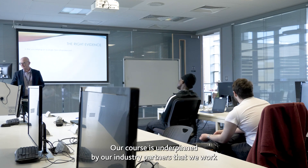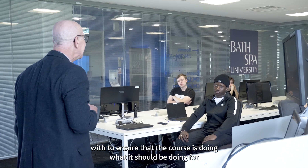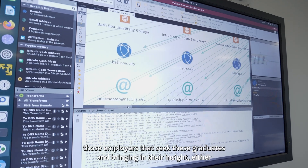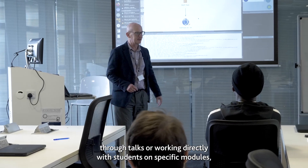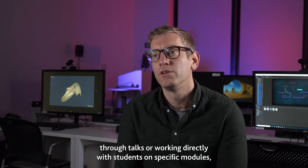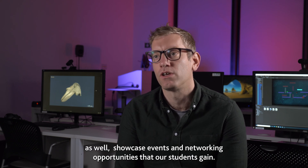Our course is underpinned by our industry partners that we work with to ensure that the course is doing what it should be doing for the employers that seek these graduates — bringing in their insight either through talks or working directly with students on specific modules, as well as showcase events and networking opportunities that our students gain.